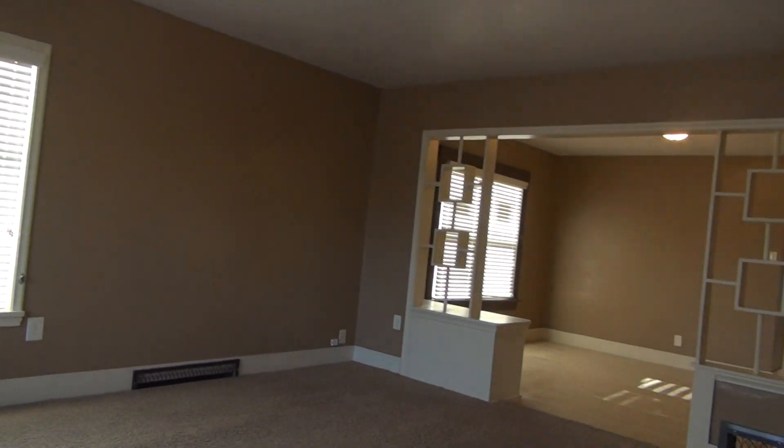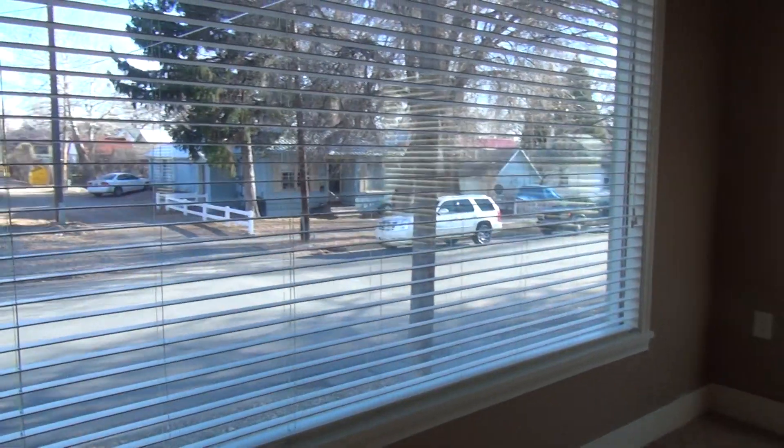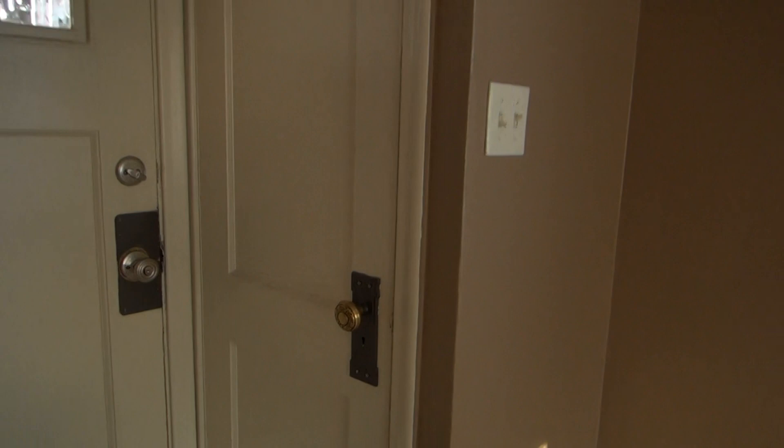This is a view of the living room — a good sized room. There's a really large window here to our left, looking out into the street. Right next to the front door is a closet where you can hang your clothes up.